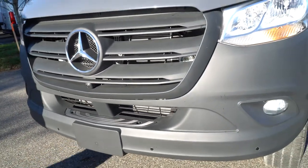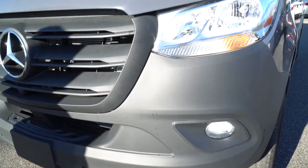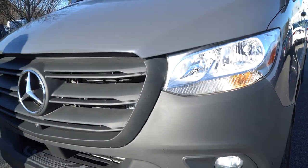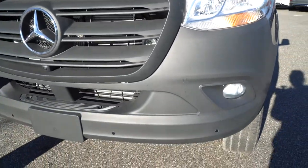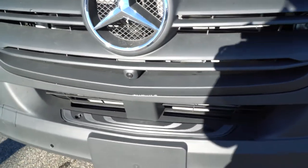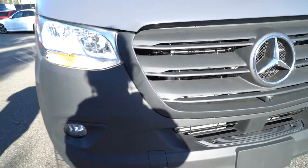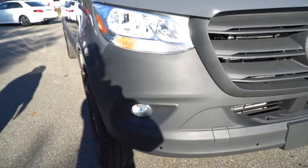Right up front it does have the fog light package with cornering ability, which is really nice. You'll also see there are sensors all the way around the bumpers and little cameras tucked in as well. Those cameras and sensors are part of the parking package, so this does have 360 camera capability.